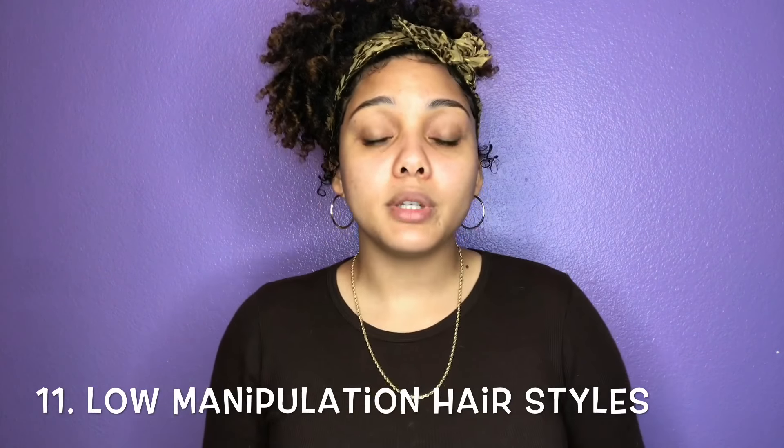Tip number eleven: incorporate a lot of low manipulation or protective hairstyles. The more you're always fidgeting with your hair, the more your hair is prone to break off because you're straining it — pulling it, brushing it, just doing too much. Some protective styles you can do include braid outs, twist outs, perm rod sets, flexi rods, or you can get braids. My hair got really healthy over time because I wasn't touching my hair and it was protected from the environment, weather, and heat. Protective styles are your best friend.